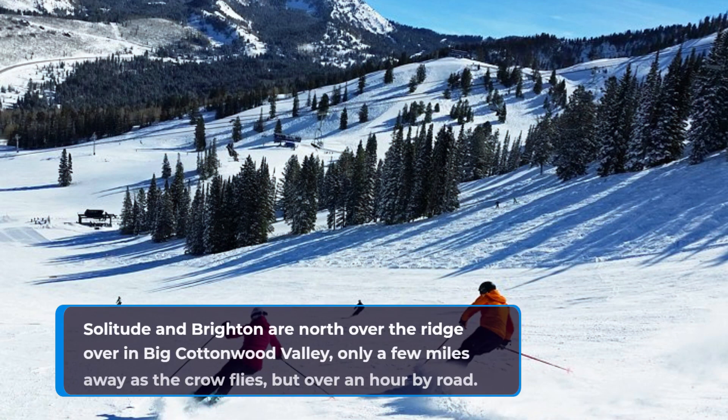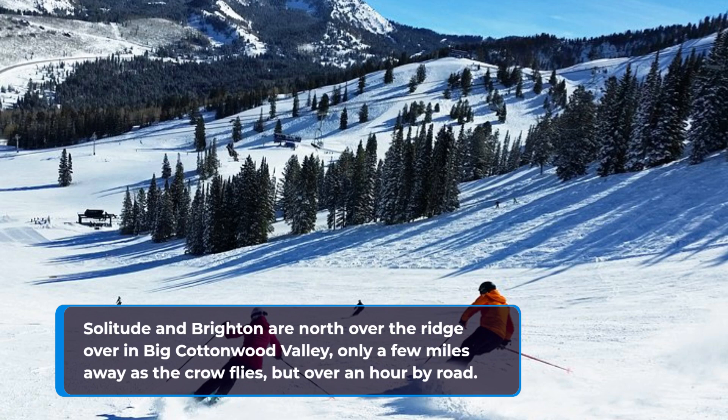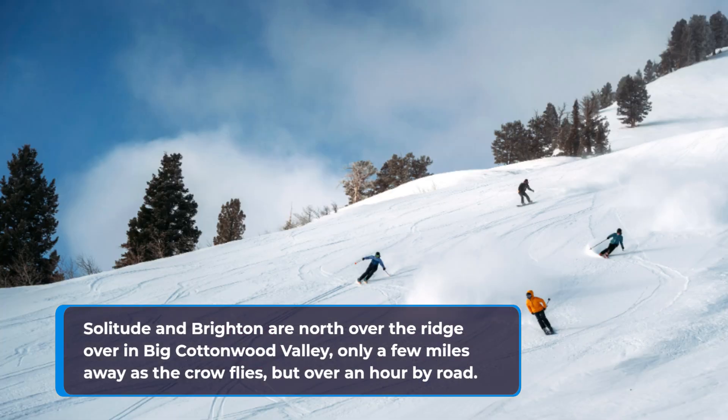Solitude and Brighton are north over the ridge in Big Cottonwood Valley, only a few miles away as the crow flies, but over an hour by road.